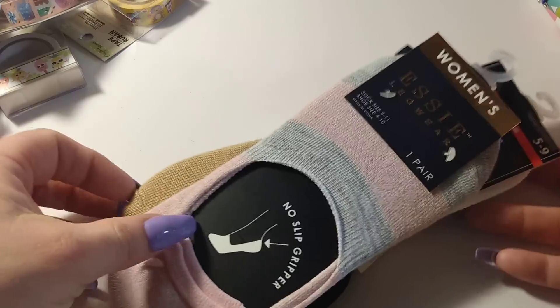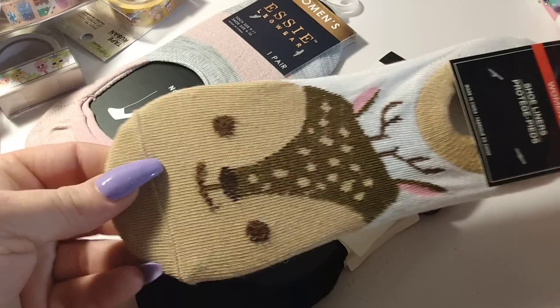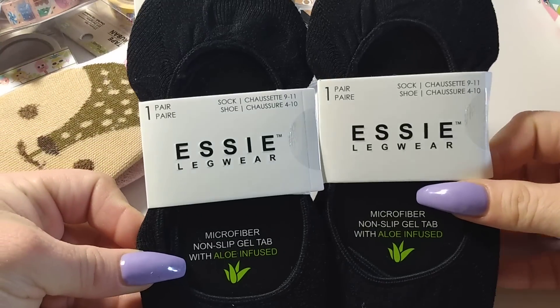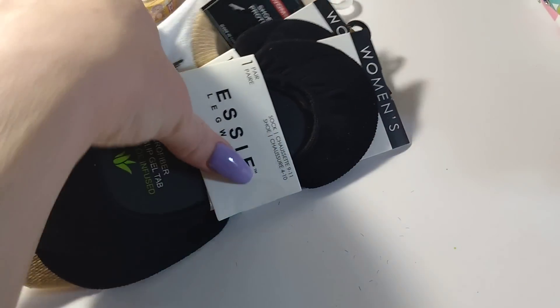I bought some socks for myself — I love no-show socks to wear around the house. I got a little deer design and two of the microfiber non-slip gel tab socks with aloe infused.